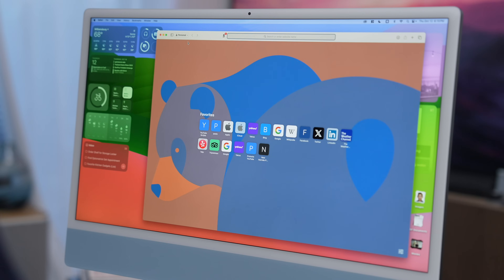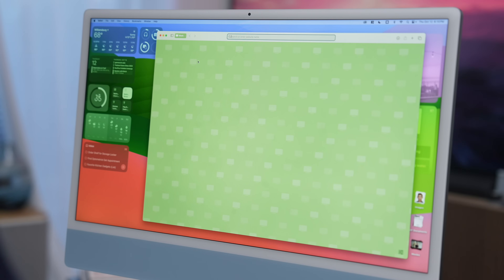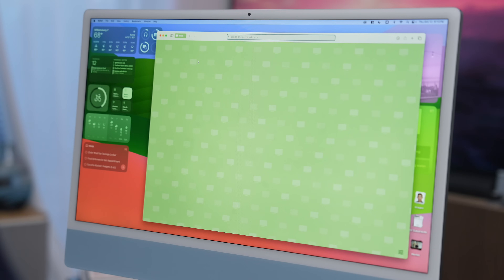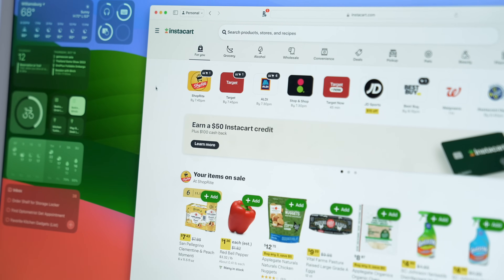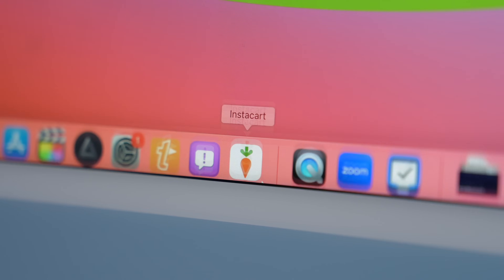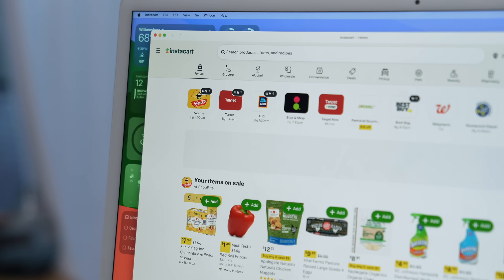Safari gets some updates as well. You can now create profiles like personal or work so that you can keep your work tabs separate from your personal tabs. This applies to your favorites, your tab groups, and even your browsing history. You can go one step further and assign a profile to a focus mode, so when you're in work focus mode, Safari switches to your work profile. There's also something called web apps. Think about a website that you visit a lot — for me it's probably Instacart. I can save it as a web app: just navigate to the site and click File, Add to Dock. The site gets its own app icon, appears on your dock, and if you do a Spotlight search it'll come up. When you launch it, it will look like its own separate app independent of Safari.